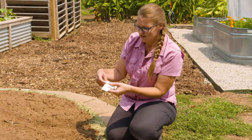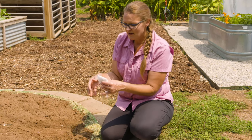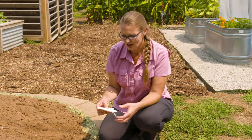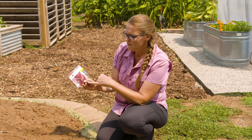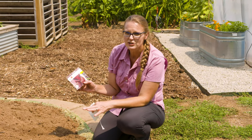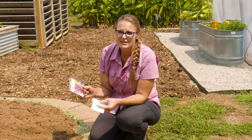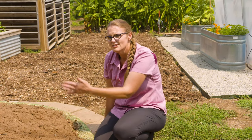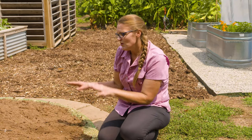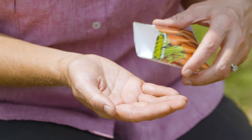The seeds on this particular tape are pre-spaced at three-inch intervals for beets, which takes out the guesswork. This package contains 22 and a half feet of tape with about 130 seeds and costs around eight dollars — a little more than a plain packet of seeds, but you get the efficiency of pre-determined spacing. On either side we're going to plant some lettuce and carrots, water it in, and the fall garden crop is planted.